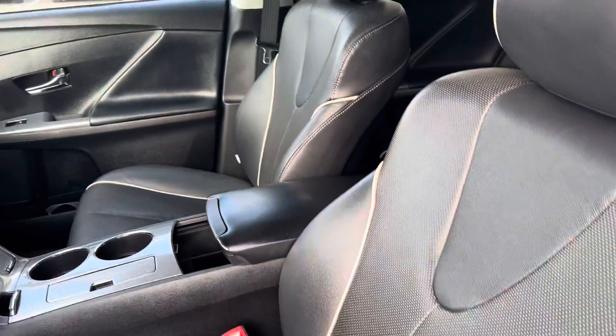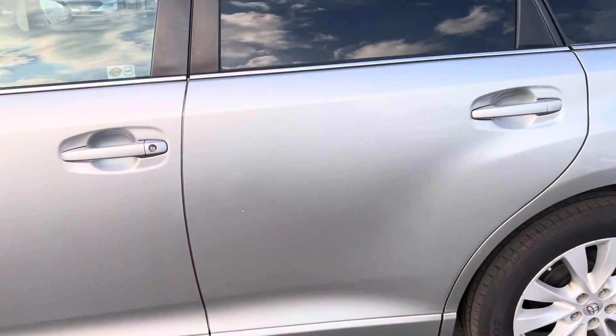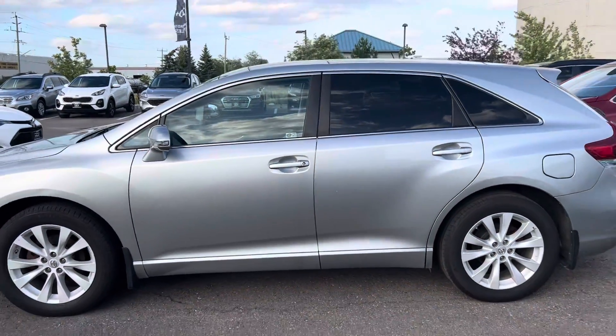Let me give you a look in the front here — same thing, very well maintained. Hopefully this helps and we'll see you soon for a test drive. Again, it's Gavin from Georgetown Kia — have a great day, Neil.